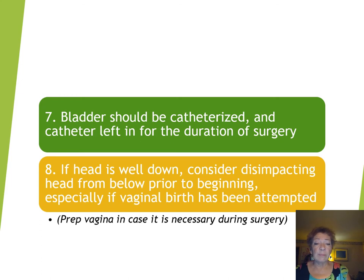If the head is well down, consider disimpacting the head from below prior to starting, and that is especially true if vaginal birth has been attempted. Sometimes if we've attempted to pull the head down with a vacuum, we'll have created a situation where the head is quite stuck in the pelvis, and pushing it up gently will actually make the delivery of the head at caesarean section much easier. You have to do this carefully because if you push it up roughly, there is a chance of rupturing the uterus.